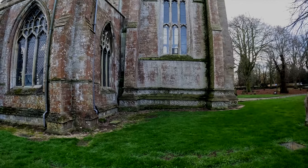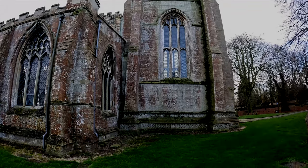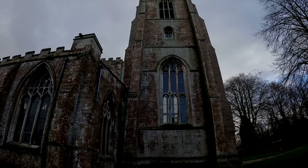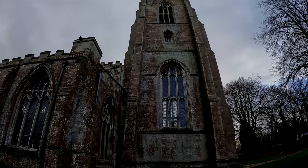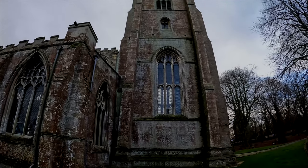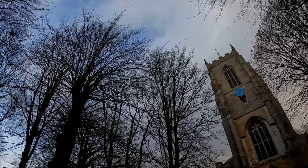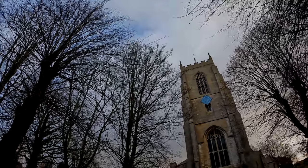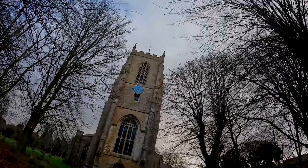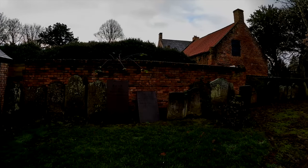It's from this side of the church where you can really get to see the lean on the tower. Surrounding the church there are some very, very old headstones.